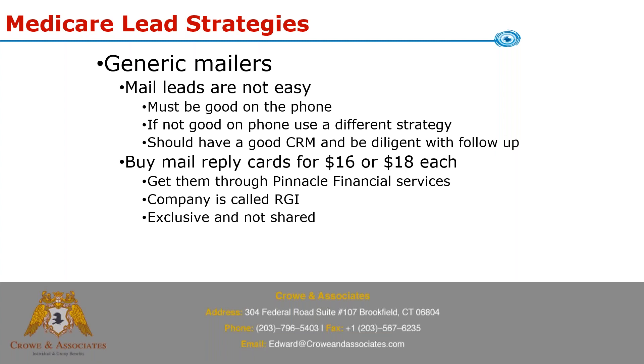We have a unique program where instead of mailing per thousand and hoping for a good reply rate, you can buy just the mail reply card at a fixed price: $16 each for 65-plus or $18 each for T65s. They're exclusive and not shared. This is through a company called RGI, accessible only through Pinnacle Financial Services. Pinnacle piggybacks these orders — RGI normally requires a massive order of about a thousand leads, but through Pinnacle you can do a minimum of 20 at these set prices.